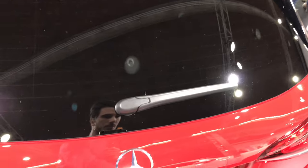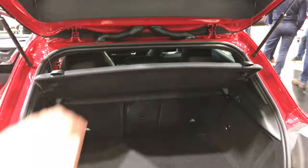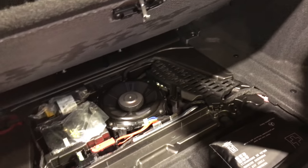Let's check the trunk space. So it is a manual. This is actually not a bad trunk space if you ask me. There's a subwoofer on the bottom, no spare tire — not bad. Now let's see the back.